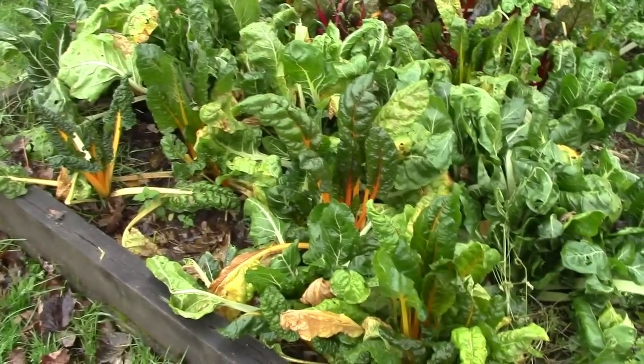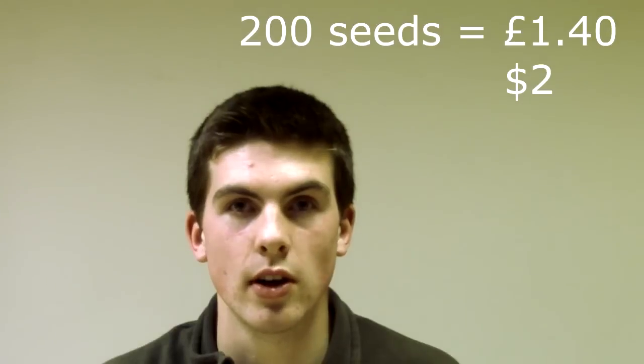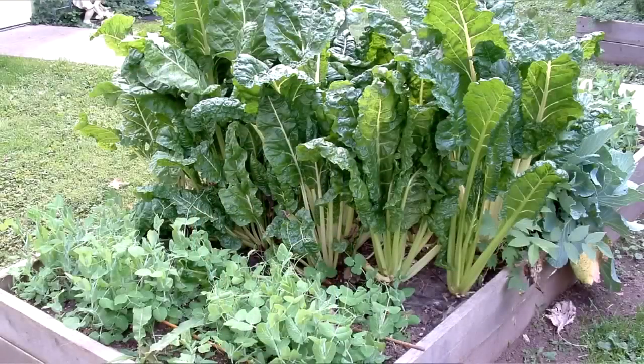So I decided to do a bit of research and some maths to see how much you can actually save by choosing a high-value crop such as Swiss chard. The organic seed supplier we like to use is Tamar Organics, and we've been buying seed from them since we started the vegetable garden. I saw that 200 seeds of perpetual spinach cost £1.40, which is $2.00. If 50% of these germinated and 40 of them turned into full flourishing plants, each plant will yield about 250 grams or 9 ounces of Swiss chard.